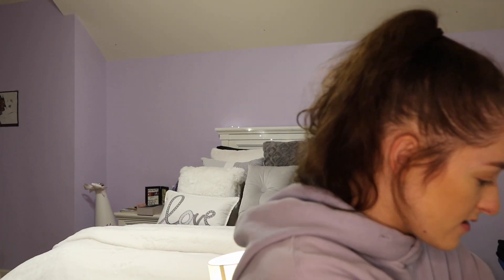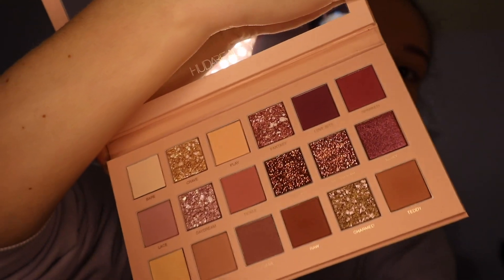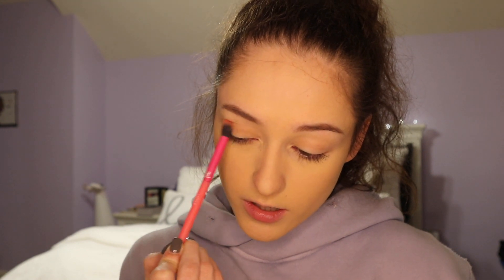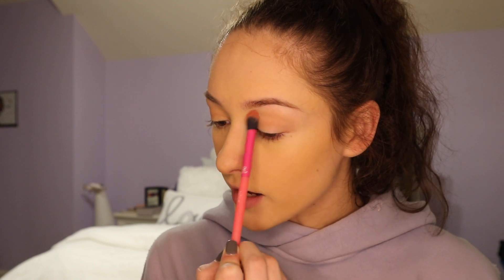Speaking of Huda, I have a palette of hers and I'm going to use it today — I wasn't originally planning on it, but since I was talking about her and it's very pink, yes. It's kind of beautiful, I love it. The first shade I'm putting on is Play, just to have a base. Then I'm adding Teddy on top pretty lightly. I've honestly lost all my makeup terminology since I stopped watching makeup videos and filming them.